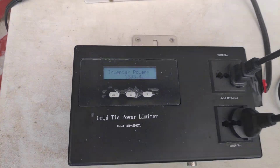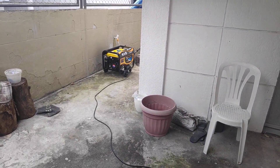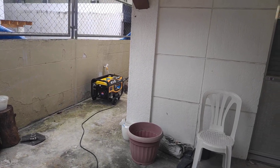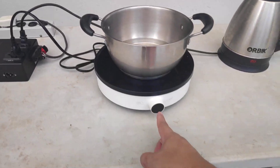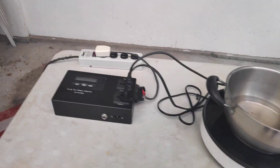It's now loading 1,500 watts. The generator seems able to handle 1,500 watts easily — the sound changed but it can handle it. Let's add more load slowly and gradually. I'm going to turn on the induction cooker, starting it at zero.